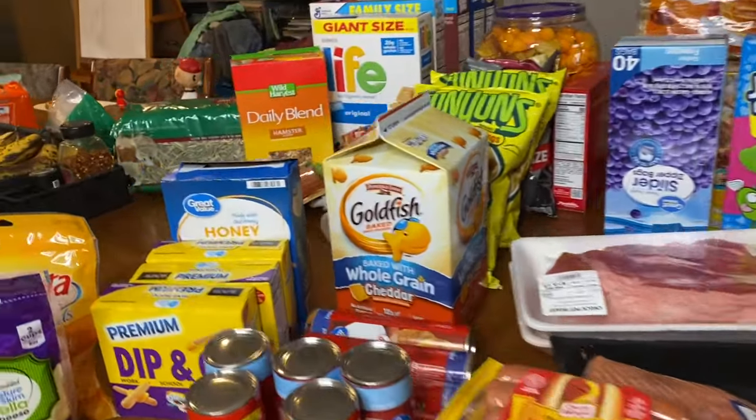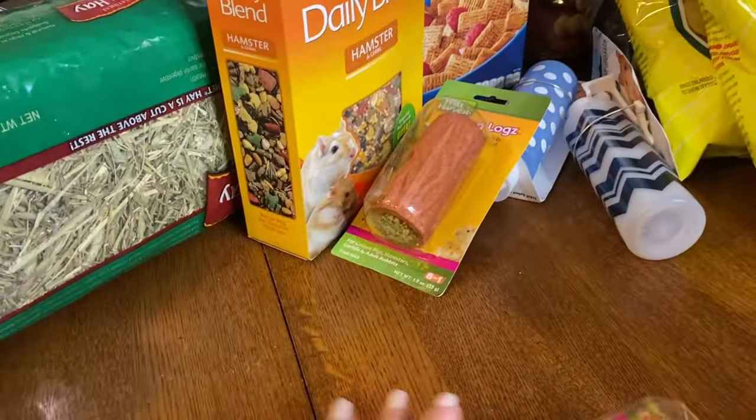Thank you for coming back to my channel. I'm Stephanie — if you're new here, today we are going to be doing an end-of-the-month grocery haul. I told you guys in my last grocery haul this month that I was possibly gonna do one, and with this one there's a lot of different things than my usual ones. I'm gonna share what I got, why I got it, and whether I'm gonna buy it again.